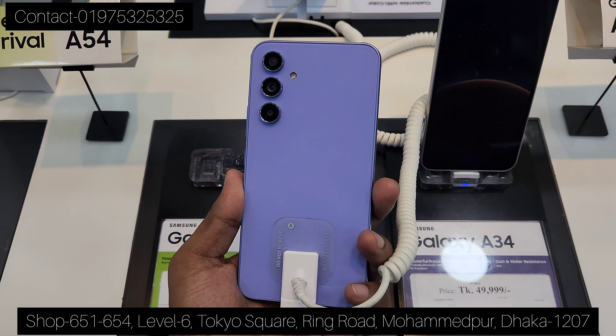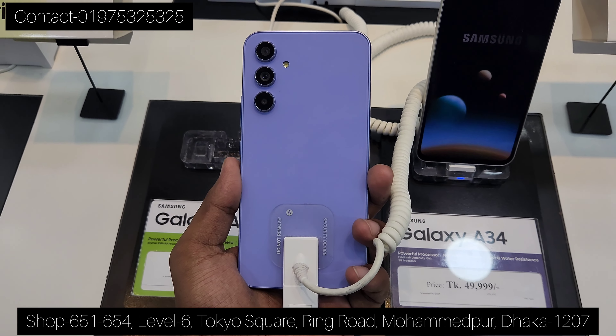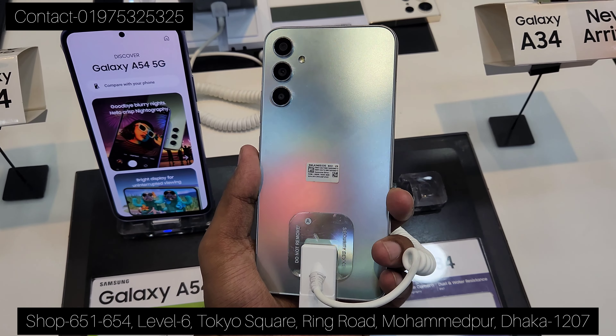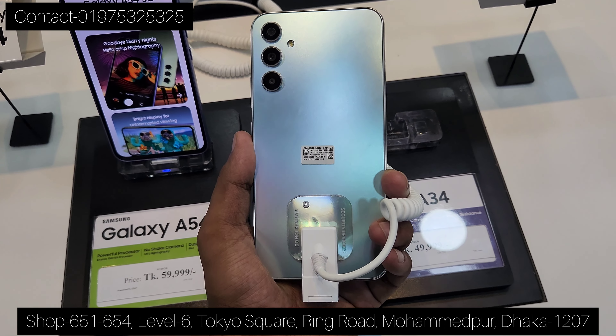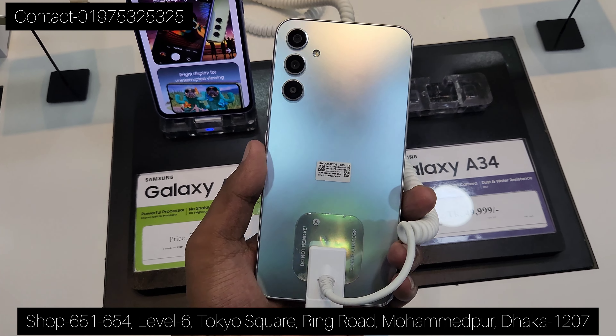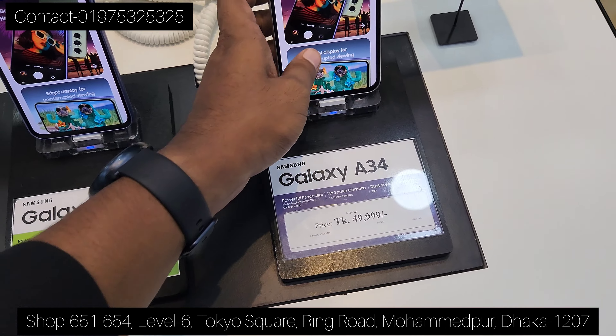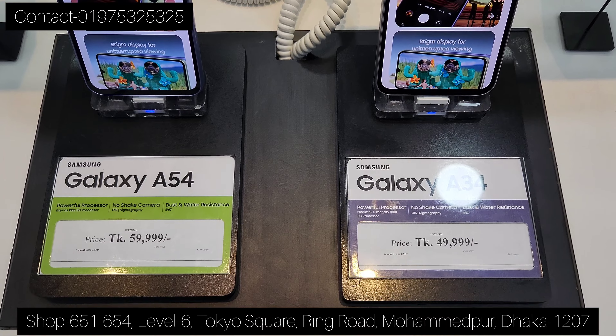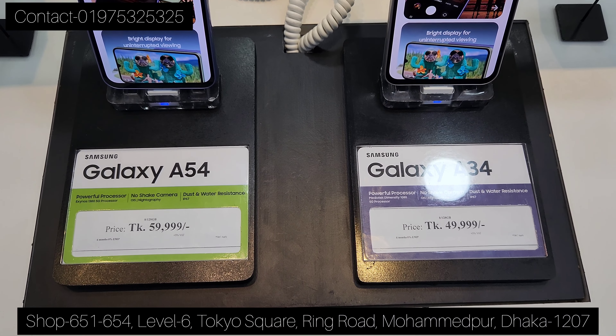Colors are available: violet color and graphite color. The A34 color page — the color difference in price — the price is $200,000 and the price is $600,000.